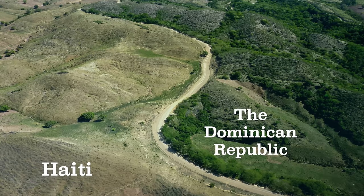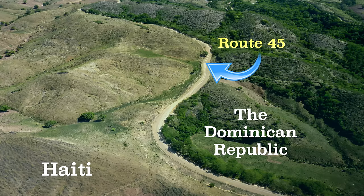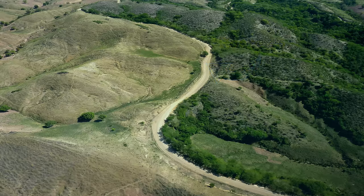Both share a highway — well, kind of. Route 45, or DR45, is a 154km-long Dominican Republic highway, and a part of it runs parallel to the Haitian border, which is a cool way to see both countries at once.